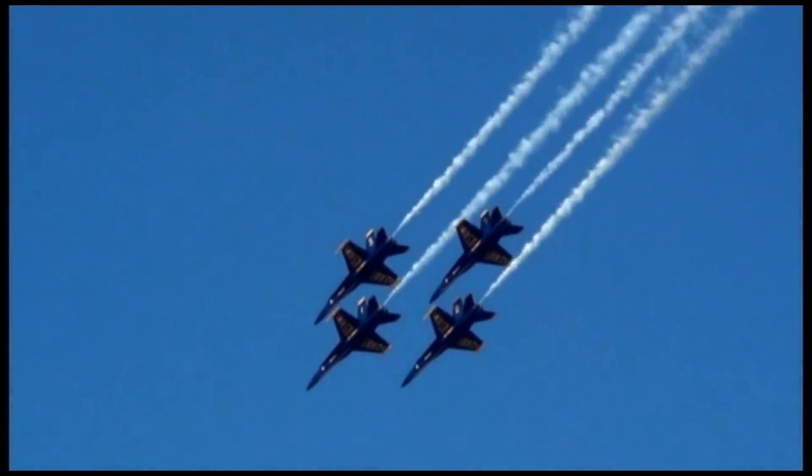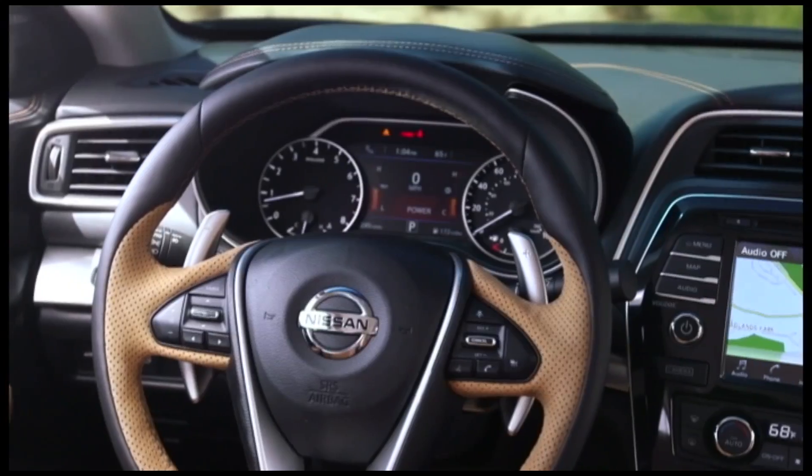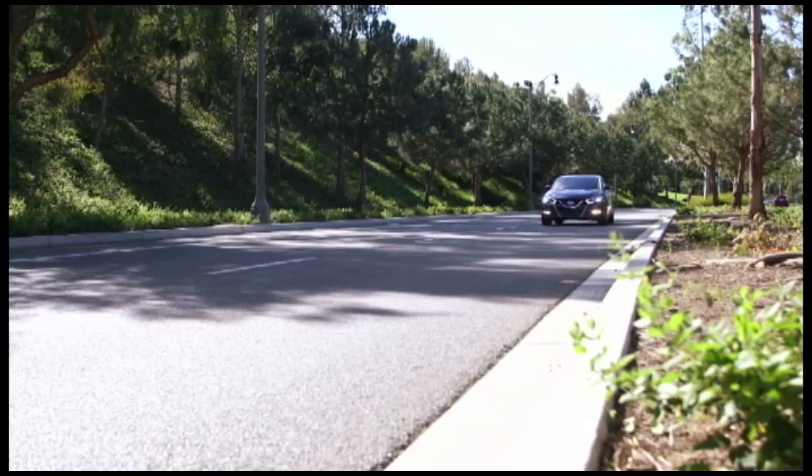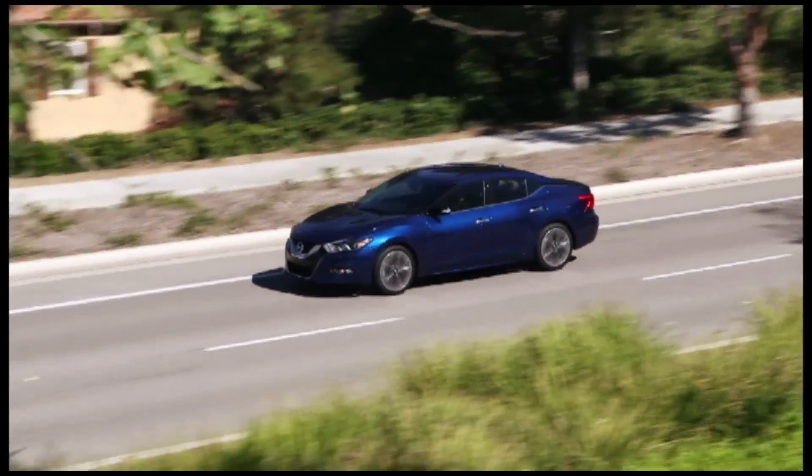The development team visited the Blue Angels US flight team in Pensacola and took the exterior and interior designs of the vehicle right from a jet. From the air intake to the pilot-oriented cockpit, the whole vehicle has an aerodynamic feel.